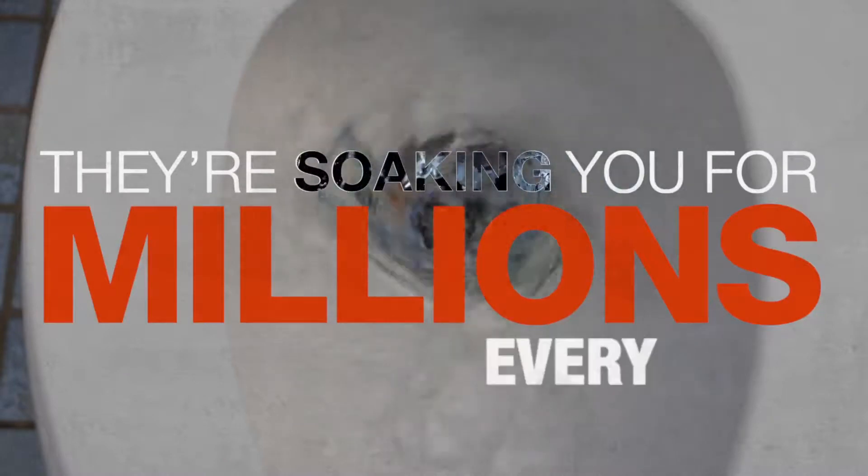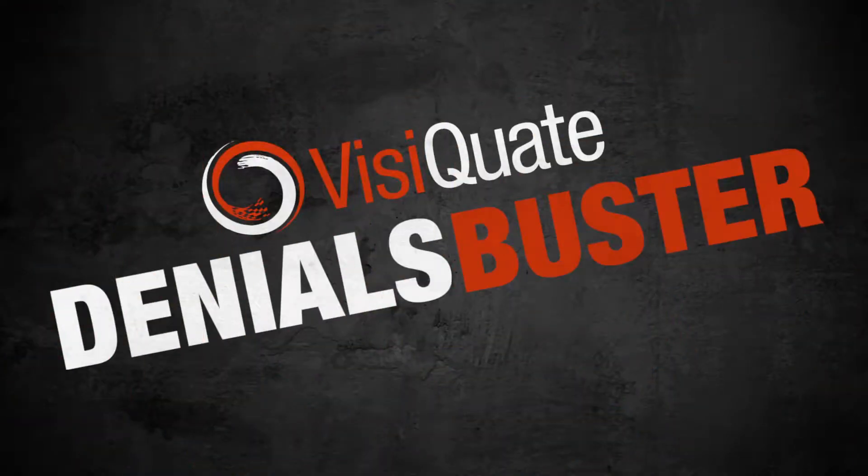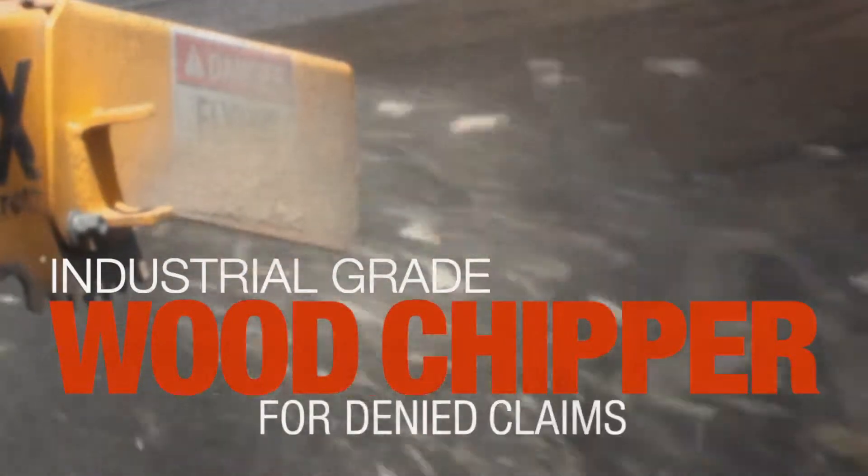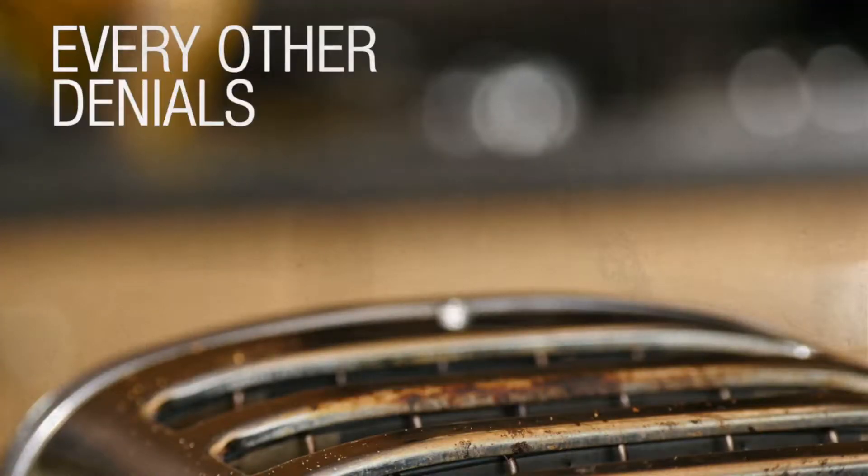We don't have to tell you, denials are a big problem. They're soaking you for millions every year. That's why we're introducing Physique Denials Buster, designed by Revenue Cycle Fanatics like us, for Revenue Cycle Fanatics just like you. It's the industrial-grade wood chipper for denied claims. Every other denial solution is toast.